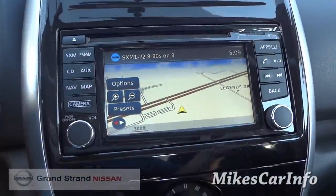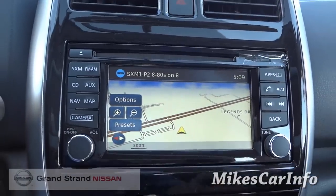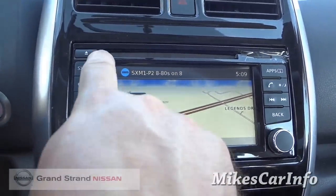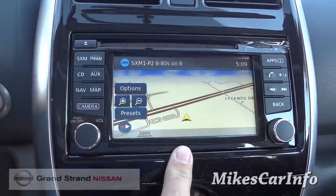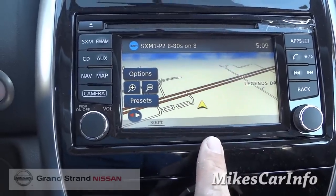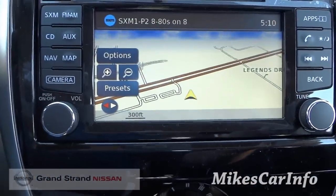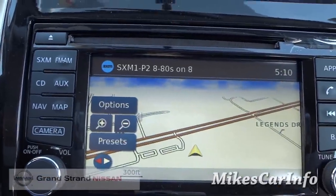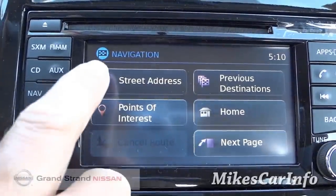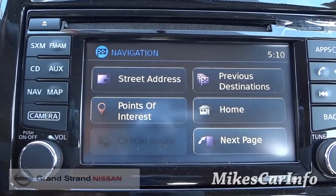Here is your center stack. This particular vehicle has a touch screen — not all of them have it. This one does have navigation. Right now we're in the map screen, showing me where I am in relation to the other roads. I'm actually at Grand Strand Nissan — I'll leave the contact information in the description. Pushing the NAV button gives you the ability to enter a street address, your home address, and so on.